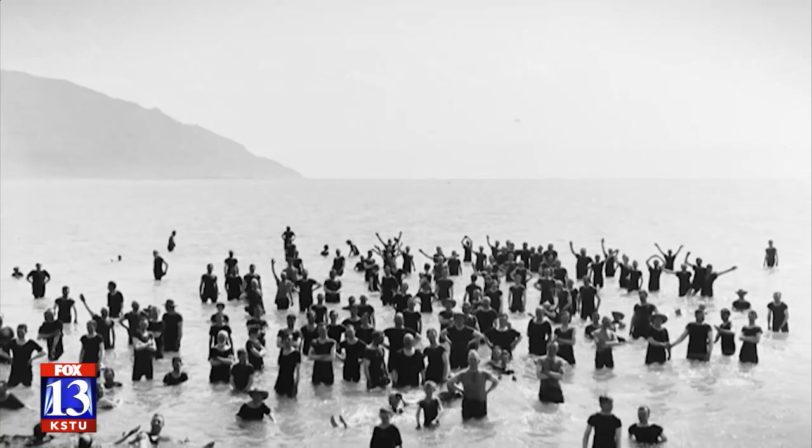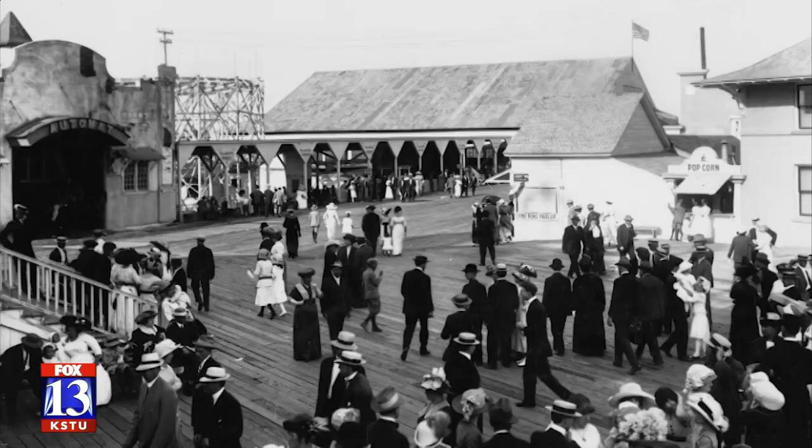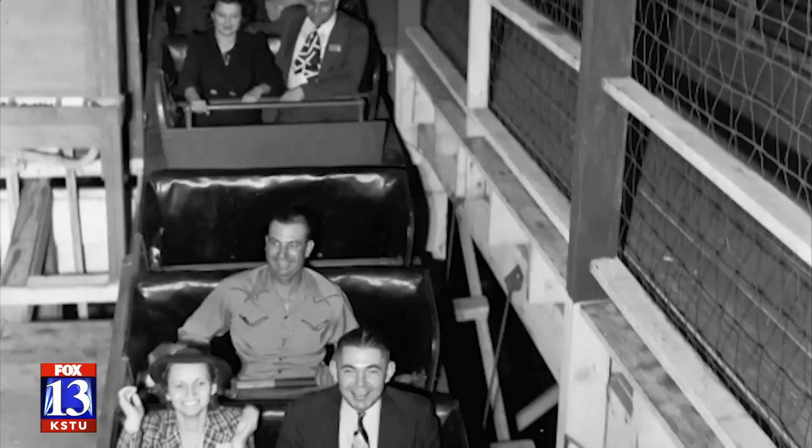They had swimming, bathing, roller skating, dancing, roller coasters — just everything you could imagine. But as the decades danced on, and with new entertainment options like air-conditioned movie theaters luring more customers away, Saltair started to sputter. It was closed by 1970 when it went up in flames, with rare home video capturing the sad sight.